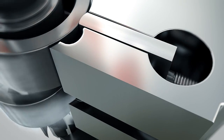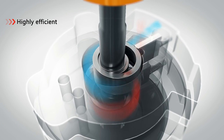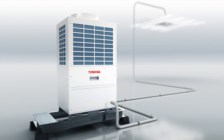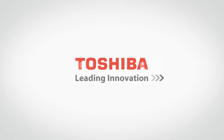Across different frequencies, twin rotary technology can completely restrain excessive and deficient compression phenomena, so that each revolution is highly efficient. Toshiba Twin Rotary Compressor perfectly meets customer needs.